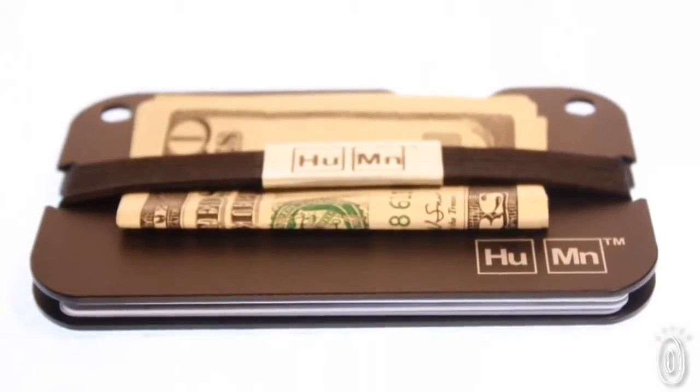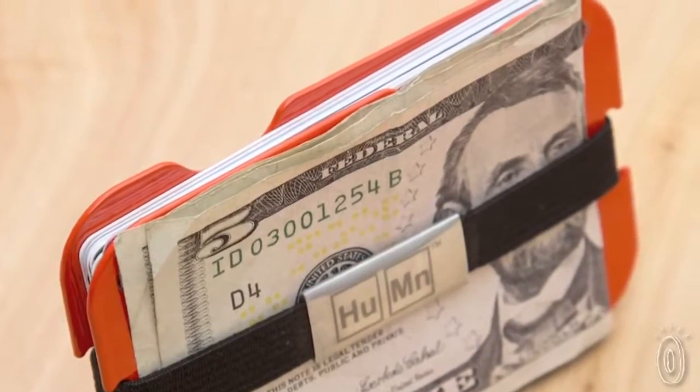The wallets carry up to eight cards, as well as your cash, and they also protect your cards from bending or scratching.